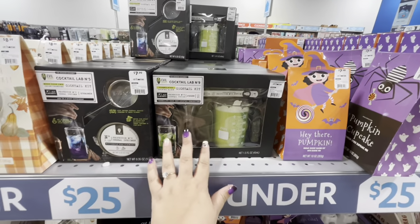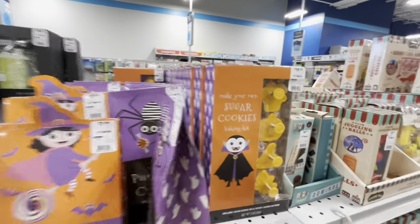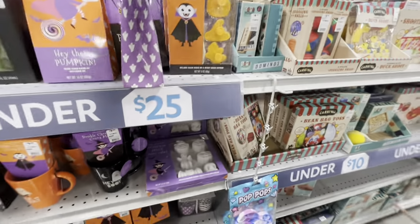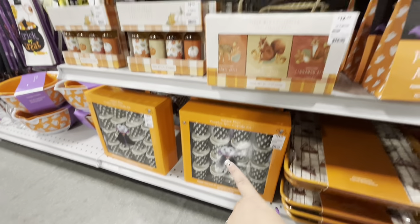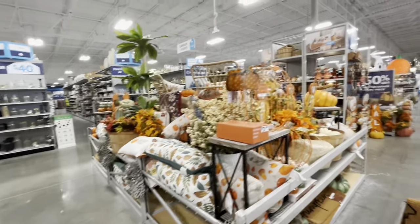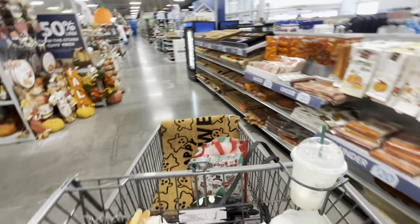They have cupcake mixes, cocktail mix stuff for Halloween, and a sugar cookie baking kit for $12 — I should get that! There's a mini cakes mold kit for $12 and a mini pumpkin spice cupcake kit for $12. So much good baking stuff! Over here they have more pillows and decor picks — I love it all. This lights-up item is $35.